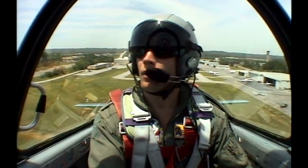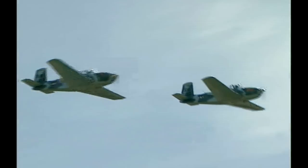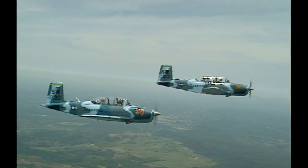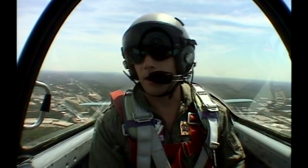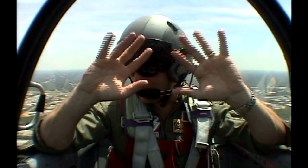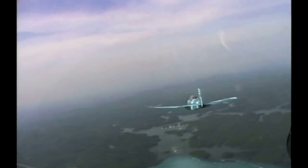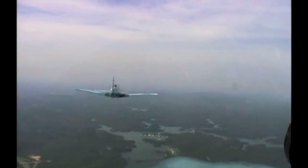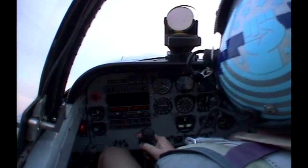Once clear of the airfield, the instructors hand over the controls. It's time to fly or die. In the next hour, Donna will graduate from novice pilot to flying ace, executing 4G turns and aerobatic maneuvers.